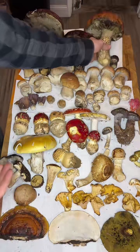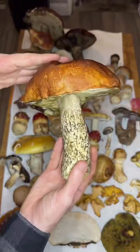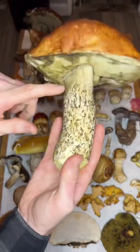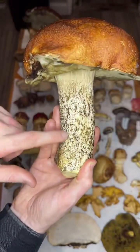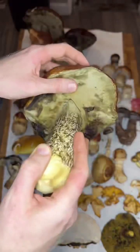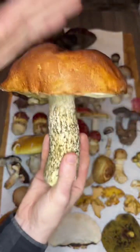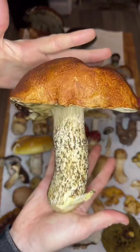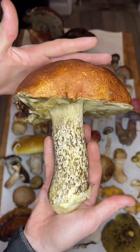Starting with these really big, chunky boletes at the back. These are Leccinums. This is probably Leccinum manzanitae, the manzanita bolete. Scaber stalks is the common name for these mushrooms, because they have little black scabers all over the stem, kind of like a whitish pore surface that doesn't really stain, and like coppery to dark brown tops. They're just super solid. I love these mushrooms, but if you do eat them, you should cook them really well because they can be toxic raw.